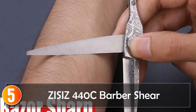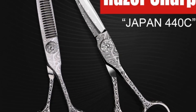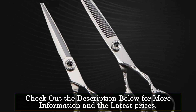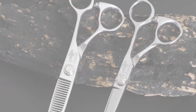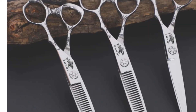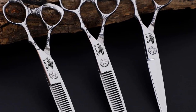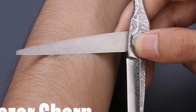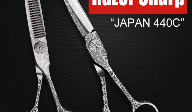Starting at number 5, the Ziss's 440C Barber Shear. Ziss's offers a high-quality hairdressing, cutting, and thinning set with its 440C Damascus hair scissors. With a total length of 17.2 inches, these shears are designed to meet the demands of professional barbers and stylists. Constructed from Japan 440C stainless steel, the shears feature a blade with 32 teeth, providing versatility for various cutting and thinning techniques.